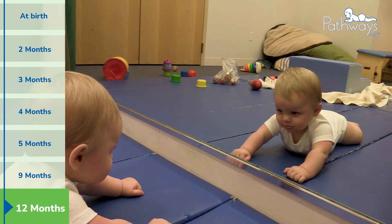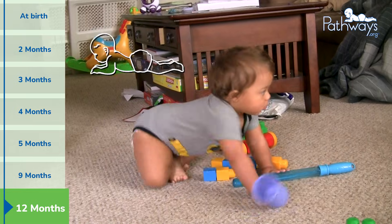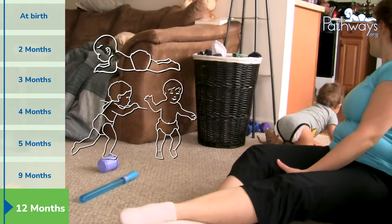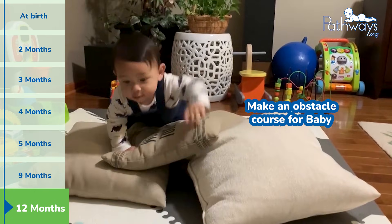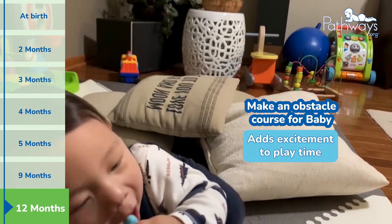By 12 months, baby's depth perception is much stronger and it powers their mobility. They're crawling, cruising, and maybe even starting to walk, all guided by sharper vision and better coordination. Creating a simple obstacle course with soft pillows, tunnels, or furniture they can crawl over or around adds excitement to playtime while building confidence in both movement and sight.